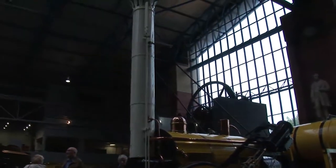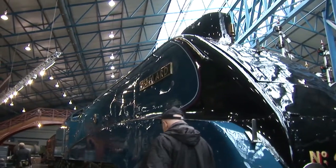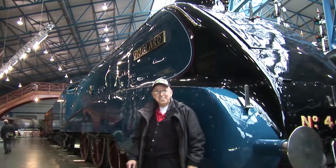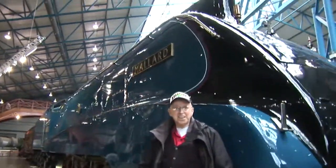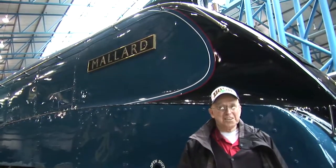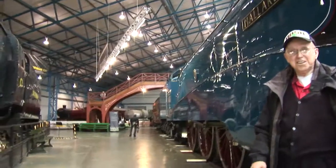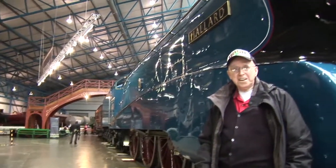Slow, but impressive. And here is the fastest steam train in the world. We had to get you posed next to this — this steam train went 125 miles an hour. That was recorded; that was the record set for a steam train and has never been broken since.